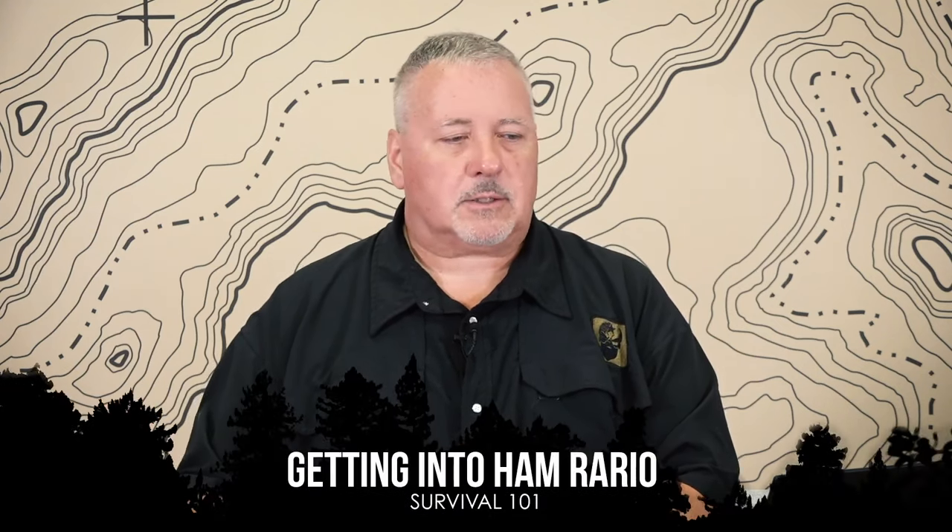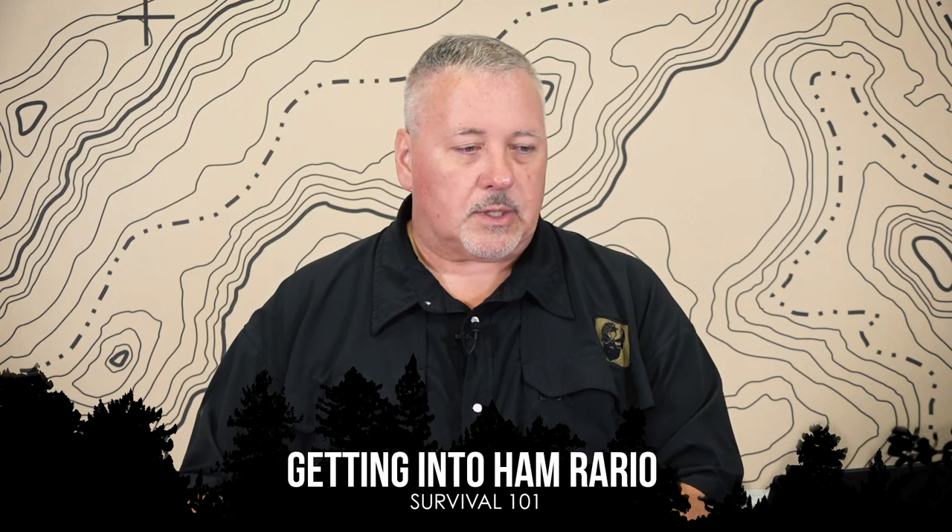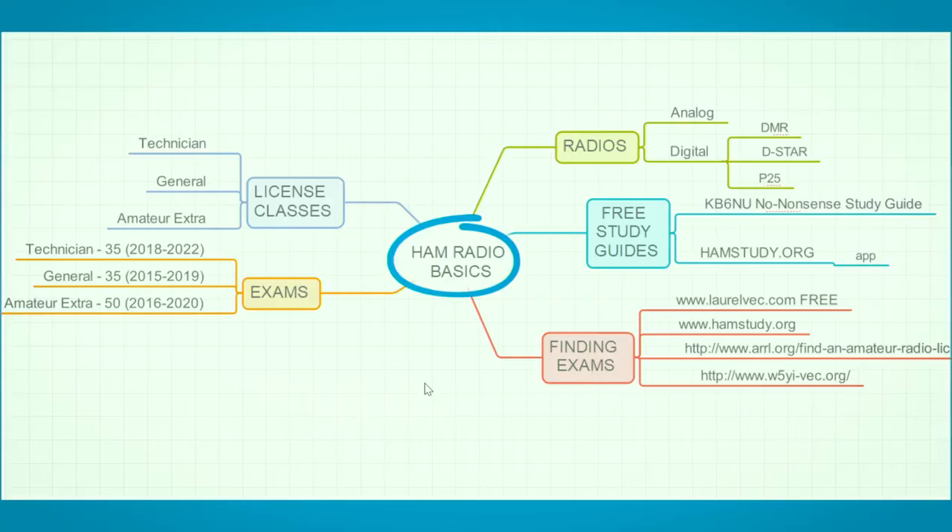Hi there, Nick Meacher for Survival Dispatch Insider. Today I'm going to talk about the basics of getting into ham radio, because the question I get often is: how do I start? Where do I start? What do I do? How do I find a test?